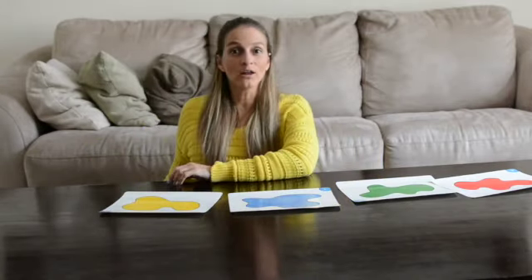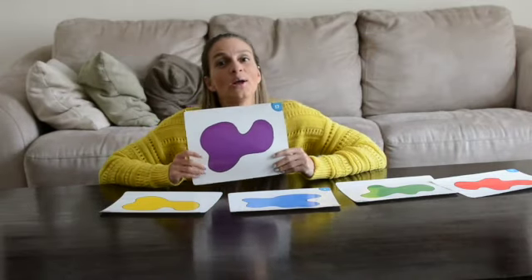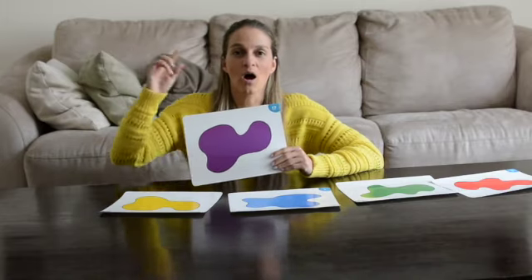And the one that we learned this week — it's the color purple. Purple, purple, purple — draw a circle.